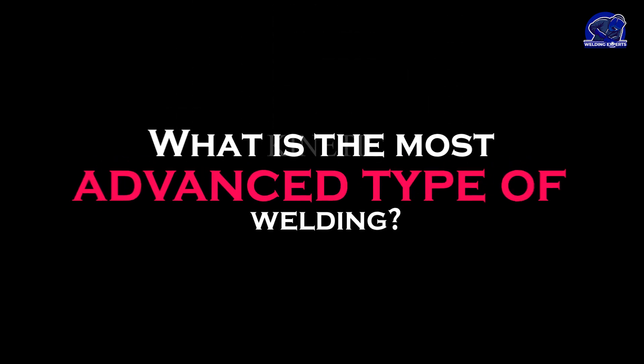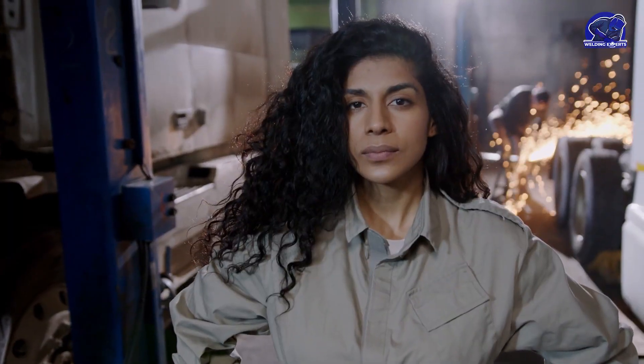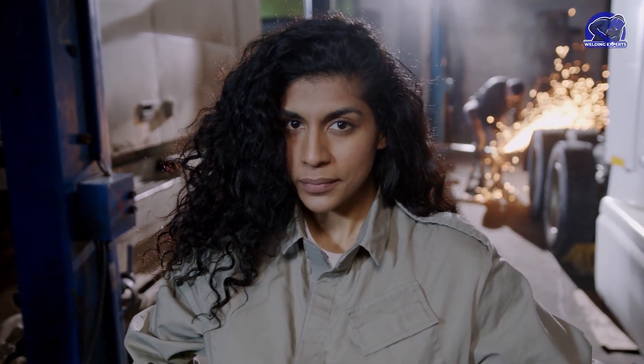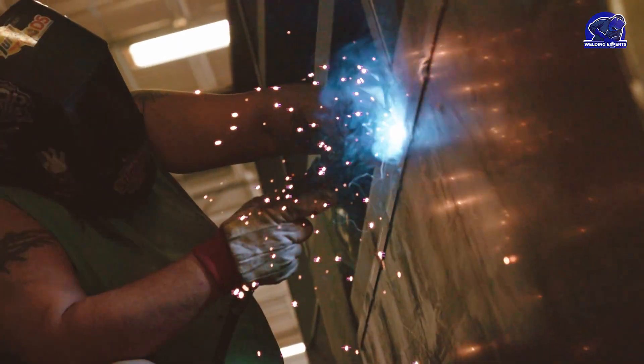What is the most advanced type of welding? The construction and aerospace sectors both require welding, which is a crucial activity, but it might be challenging to determine which sort of welding is the most advanced, given the wide variety of options available.